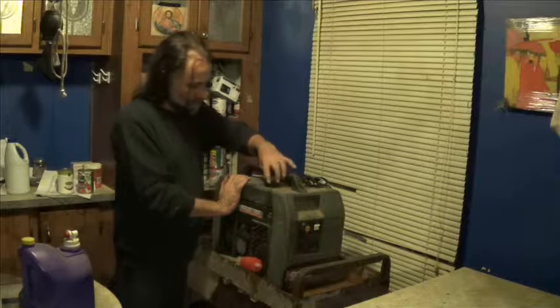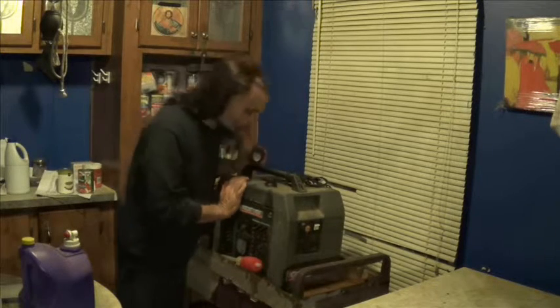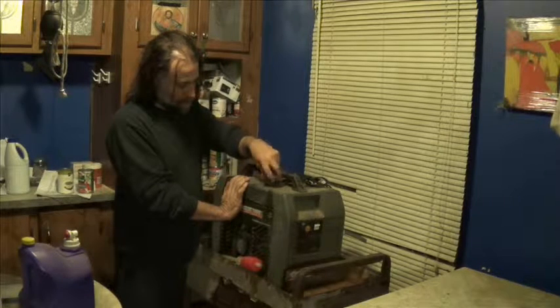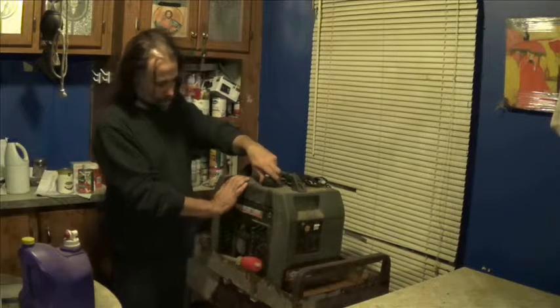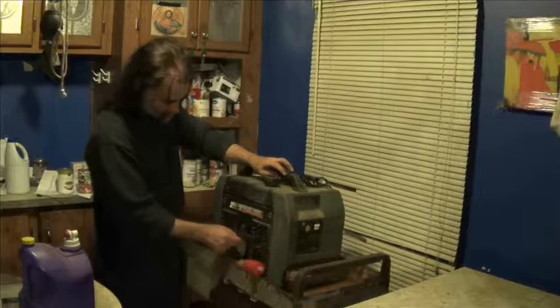Gas generators — portable generators — are nice to have, but they are very noisy. They can be very dangerous if they are too close to the house or to the bunker because they put out carbon monoxide. They are expensive to fuel up, but they are very good for short-term power outages, like maybe one or two weeks at the most.